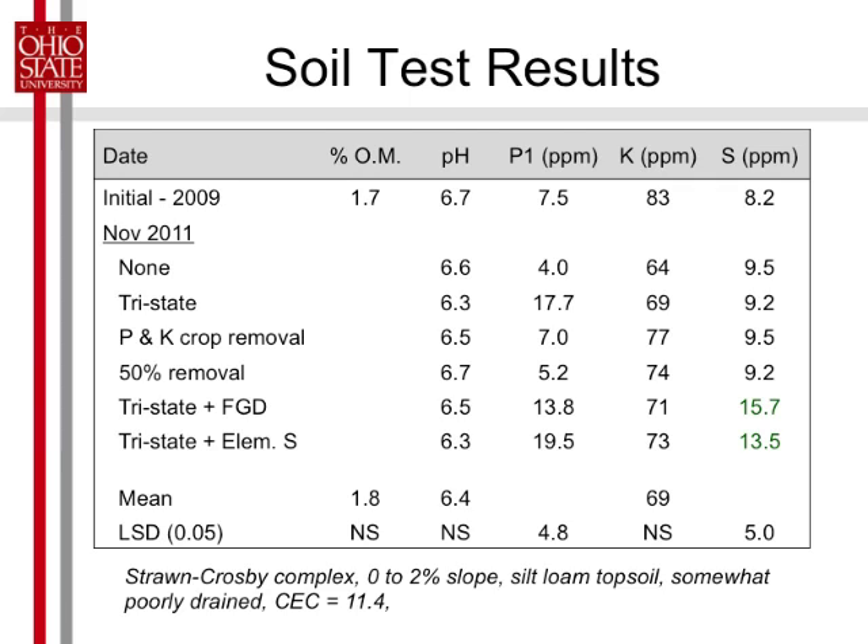In November 2011 — we didn't get the 2012 results back yet. Here's what you can see: no significant change in pH overall, a couple of treatments did drop some. Phosphorus actually went down where we were putting on crop removal and half crop removal, and we built up where we put on the recommended amount. The sulfur treatments show the soil test for sulfur went up quite a bit compared to the other treatments.